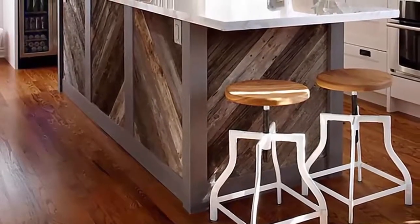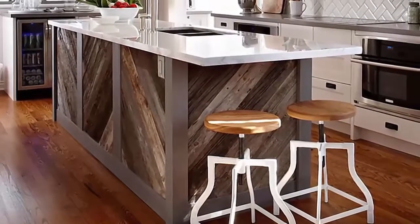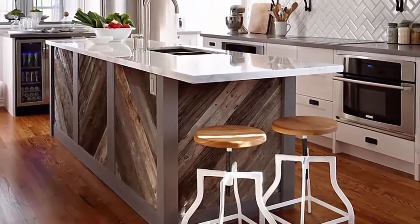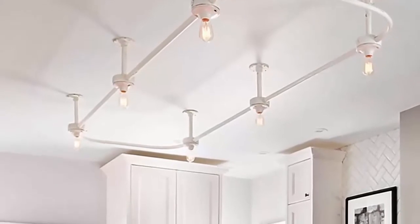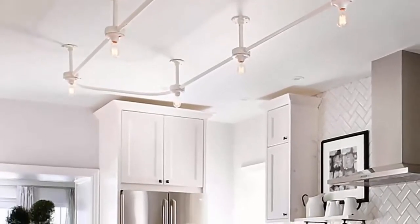These materials are cost-efficient and add durability and strength to your home. The lighting fixtures in this kitchen design image add a practical beauty and an industrial edge to this island. The unusual shape and material used on the stools carry on the streamlined vibe.